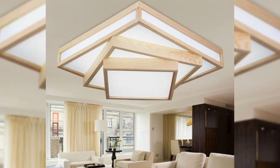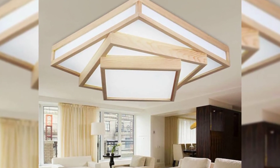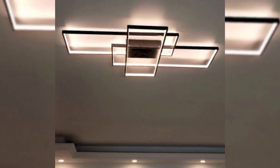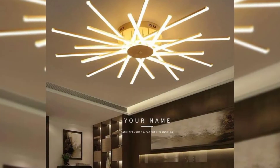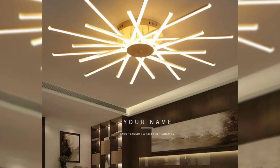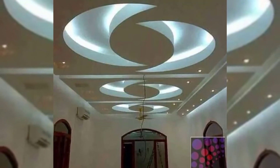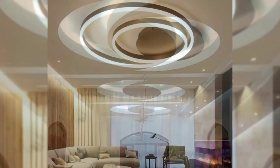To add elegance to your living room, you can install a two-level ceiling. It looks modern and chic when combined perfectly with the interiors. Though the installation of these types of ceilings takes time, the end results will meet your expectations and will leave your guests amazed.